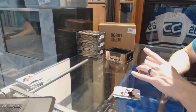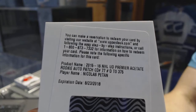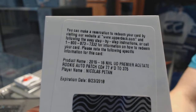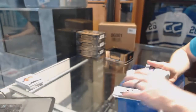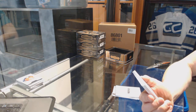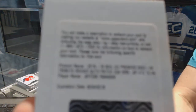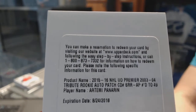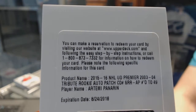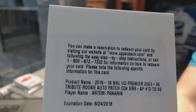We've got a redemption for a rookie patch, numbered to 375, for the Winnipeg Jets, Nick Pettin. And we've got another redemption — this one a little nicer. We've got an 0304 tribute rookie patch auto, numbered to 49, for the Chicago Blackhawks, Artemi Panarin.